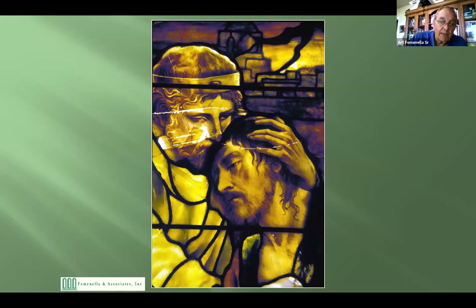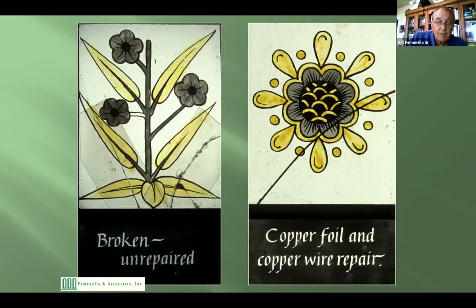Back in the day, if a piece of glass was broken in some of your windows, it was just taken out, repainted, and put back in — and hopefully it matched. We have many other techniques today. Here on the left is a broken piece of glass, and if it's left broken, the edges rub against each other and continue to chip, making it harder and harder to properly glue the window later.